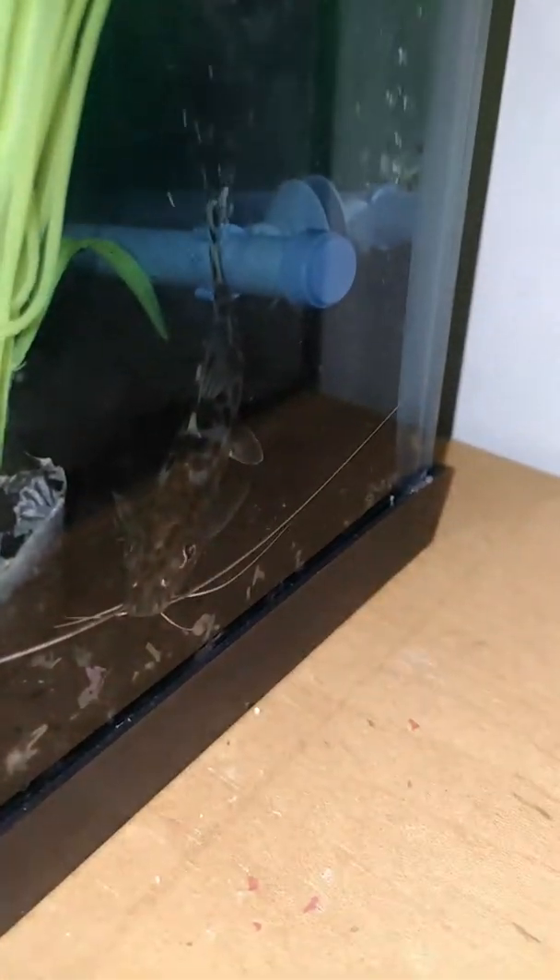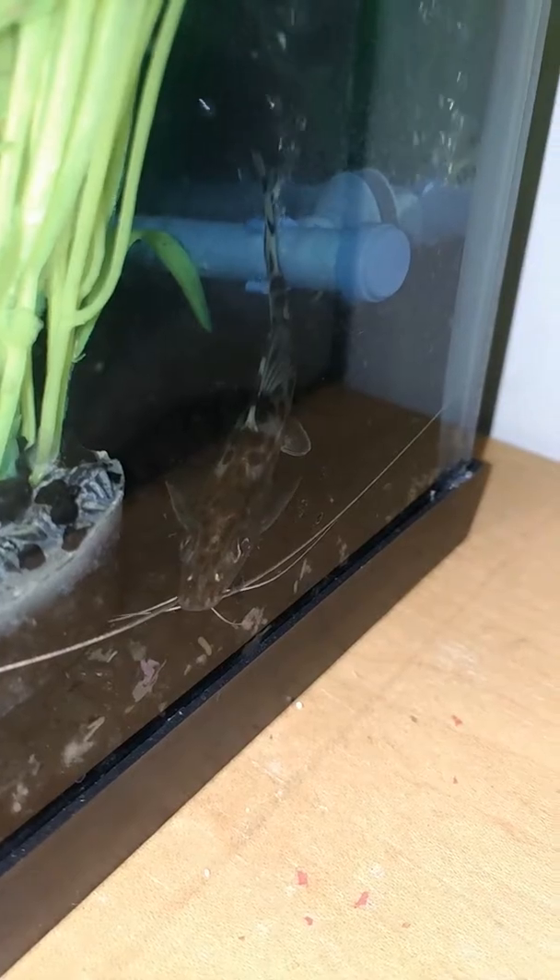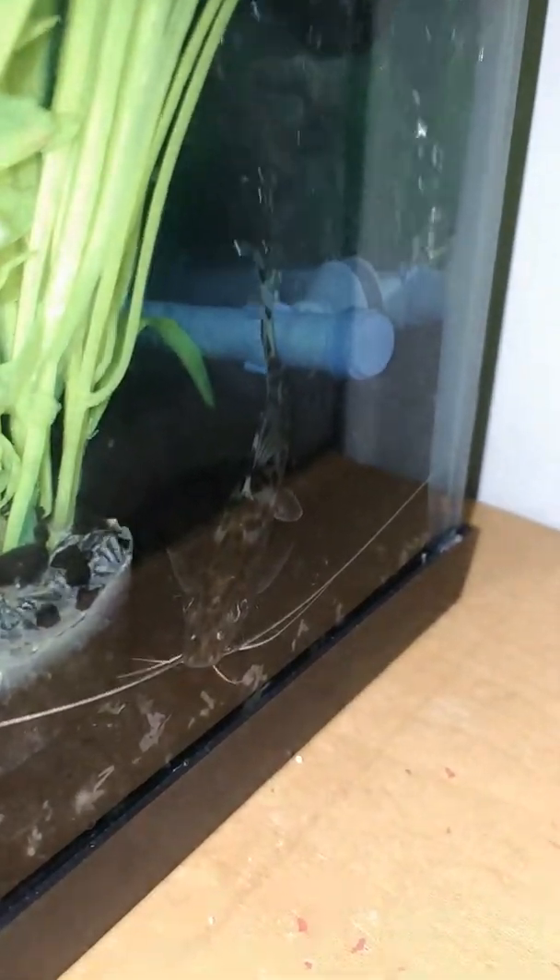Alright, where's that little catfish? Here he is. Alright guys, we got Humphrey. This is my brother's catfish. One day old, he's about 3 or 4 inches long — he's a good size. He's very scary. He's a pictus catfish. Very adorable.